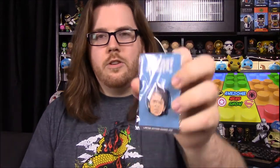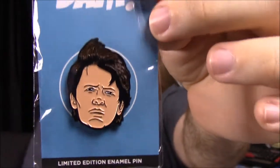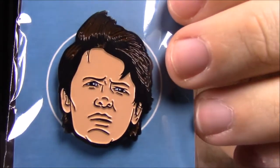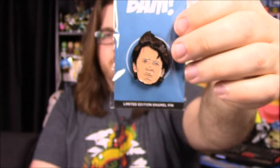Next up we have our pin for the month, and it's a weird face that I don't know exactly what it is. It doesn't really look like anybody to me, but on the back it says BTTF, which is of course Back to the Future. So I assume that's supposed to be Marty McFly or something like that, but to me it doesn't look anything like him at all. But I guess that's who it's supposed to be.